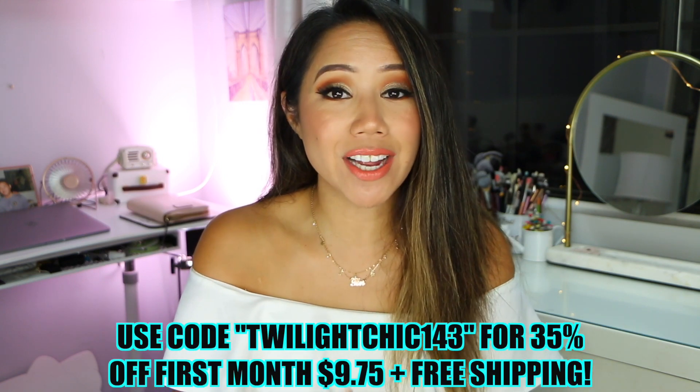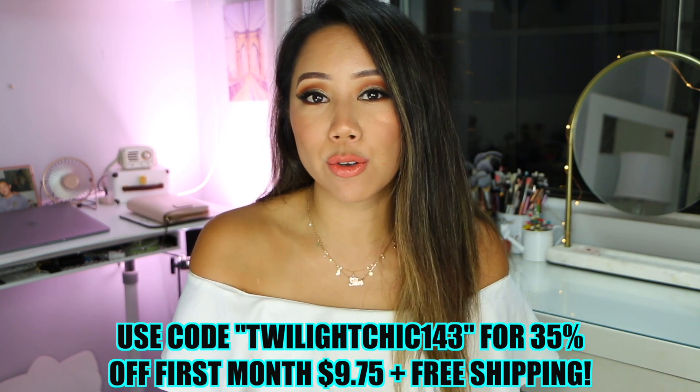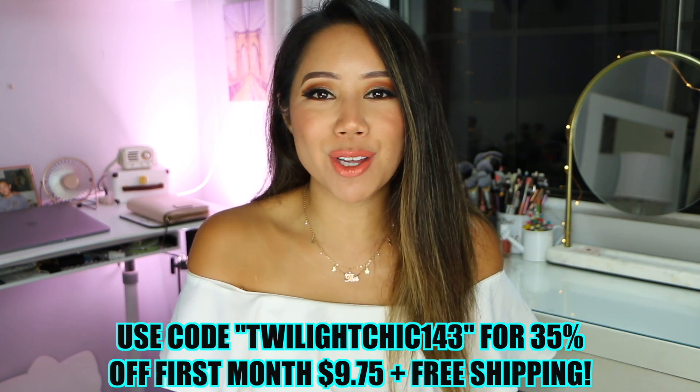I'm going to leave the link for Luxe SB down below. If you decide to use my code TWILIGHTCHICK143 at checkout, you can receive 35% off your first month, which will bring your total to $9.75 plus free shipping. Let me know down below if you've tried out Luxe SB, and also what is your favorite scent — I would love to know.